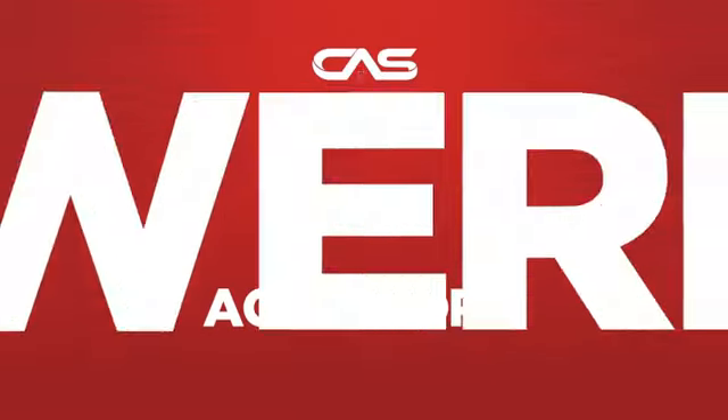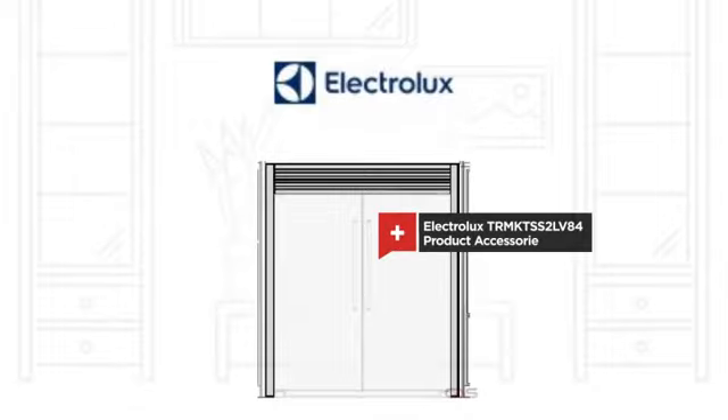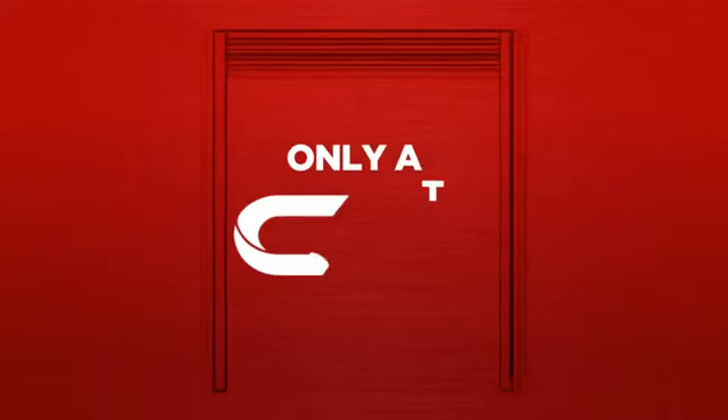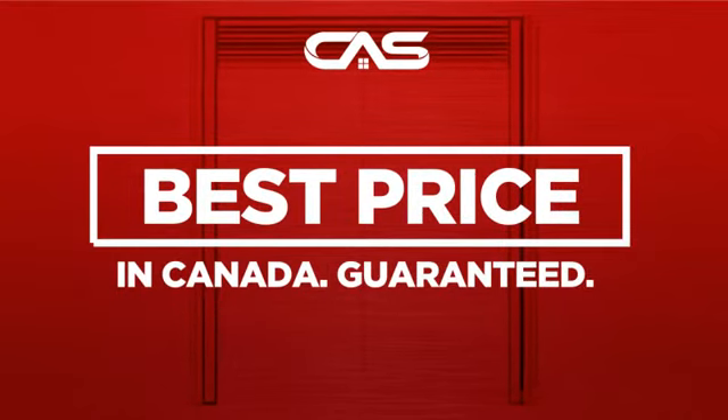Need a powerful accessory? Try this accessory model from Electrolux. Backed with a full manufacturer warranty and only at Canadian Appliance Source, you get this accessory at the best price in Canada.